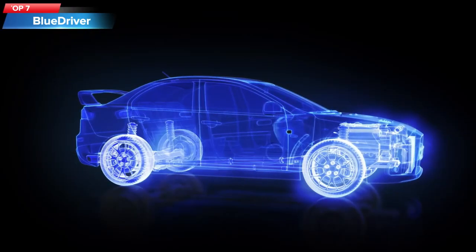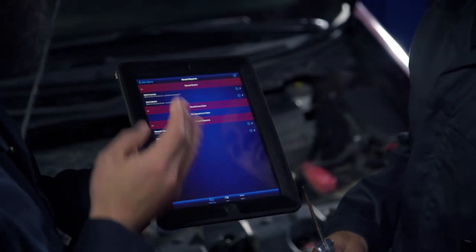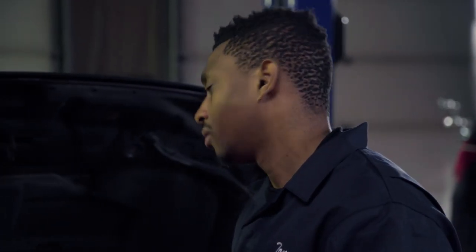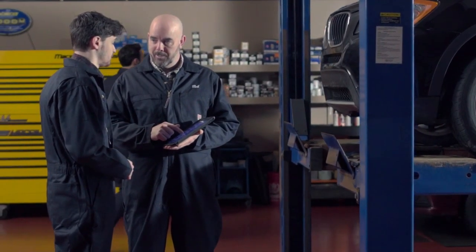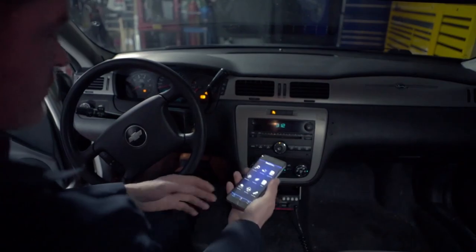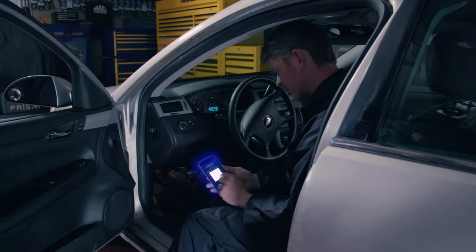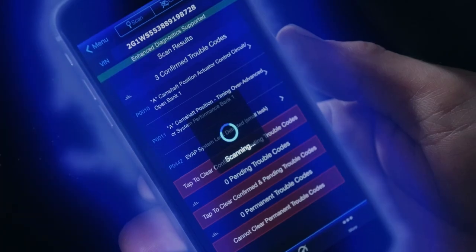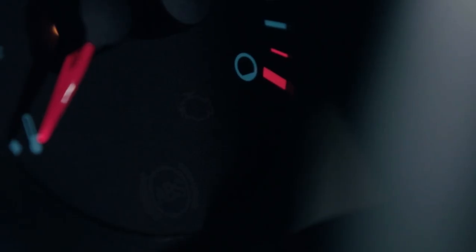Top 7: The BlueDriver Bluetooth Professional OBD2 Scan Tool — a diagnostic tool that can be used to read and clear trouble codes from a vehicle's onboard computer system. The BlueDriver tool connects to a vehicle's OBD2 port using Bluetooth technology, allowing it to communicate with the vehicle's computer system and provide real-time diagnostic information. The tool can be used with a companion app on a smartphone or tablet, and can provide valuable information about the health of the vehicle's engine, transmission, and other systems.